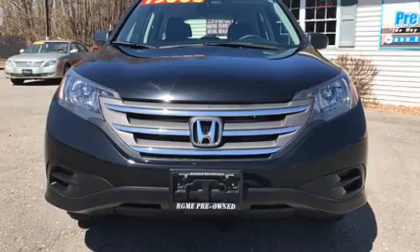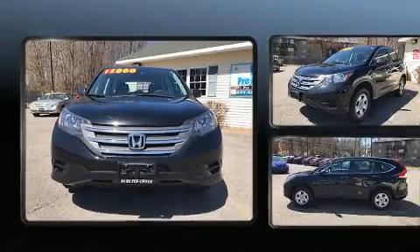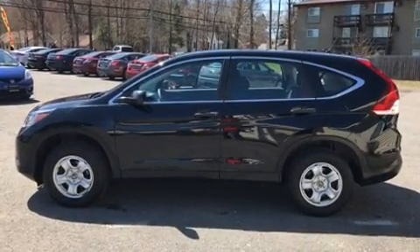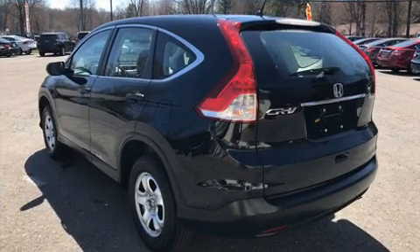Treat yourself to a test drive in the 2013 Honda CRV. It features all-wheel drive versatility, an automatic transmission, and a 2.4-liter 4-cylinder engine. All of the premium features expected of a Honda are offered, including delay-off headlights.